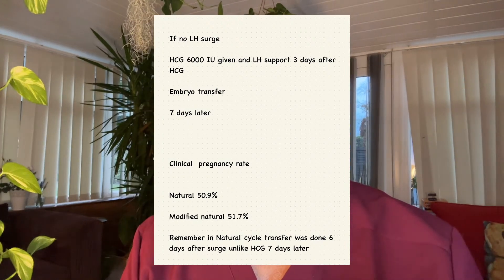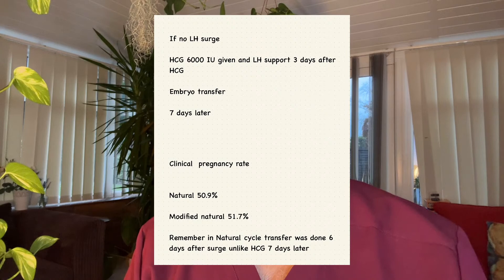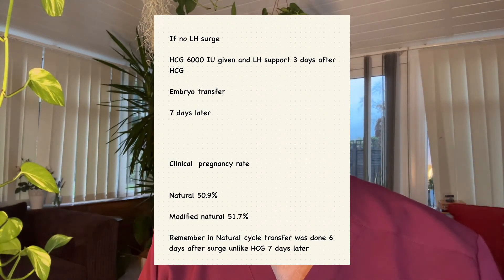LH support was given three days after HCG, and the embryo transfer done seven days after. So: LH surge plus six days, HCG plus seven days. Clinical pregnancy rates were approximately the same — natural at 50.9% and modified natural at 51.7%. Remember, in this case natural transfer was done six days after LH surge, unlike HCG which was seven days after.